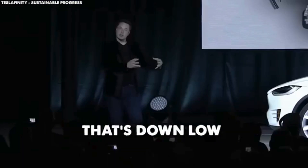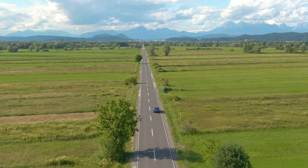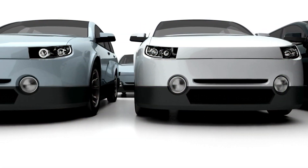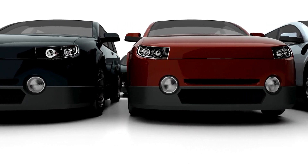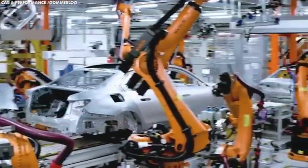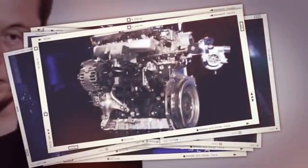In a surprising move, Elon Musk revealed on X that Tesla will shift its focus from battery-powered vehicles to hydrogen fuel cells. The decision comes as Tesla faces challenges in mass-producing its 4,680 battery cells, leading the company to search for alternative sustainable energy solutions.